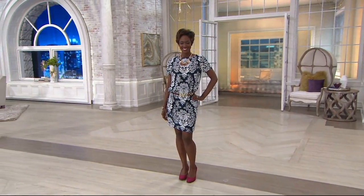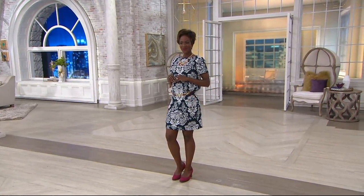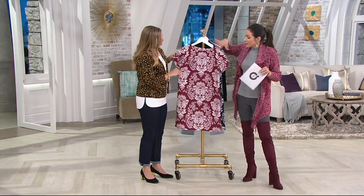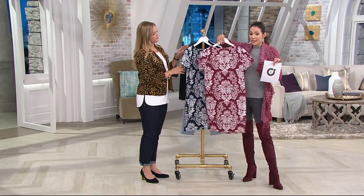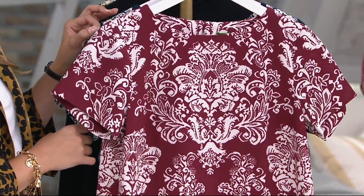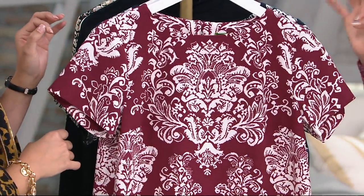This one is fun because it's a straight stretch crepe short-sleeve shift dress, and you'll notice it has that bicolor print. The clearance price is $44.60. What that print does is it camouflages — it's in the front, it's in the back, so it's a full print, and they also match along the sides, which is crazy for a print that is this intricate.